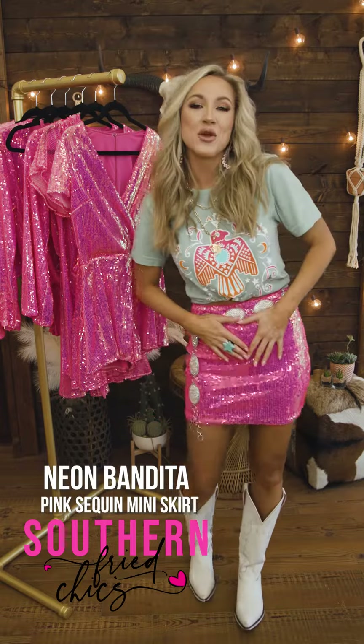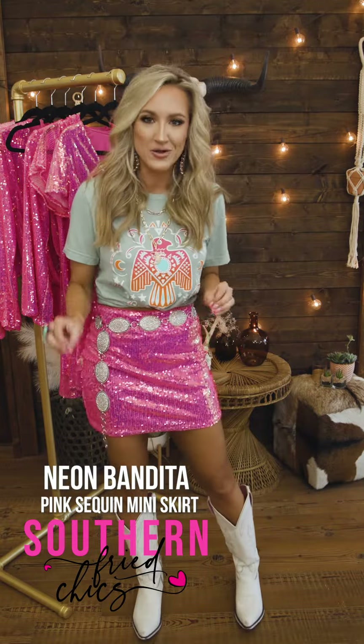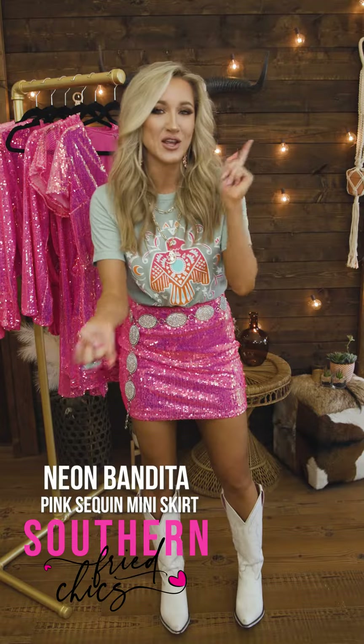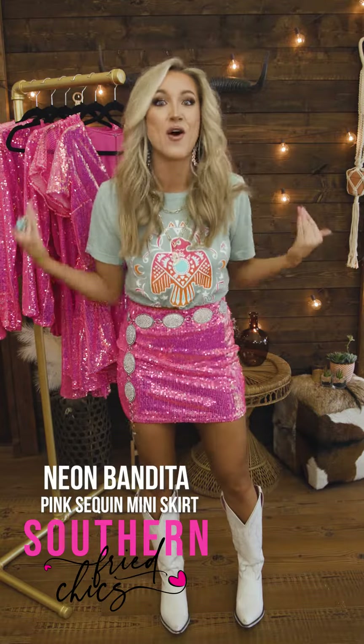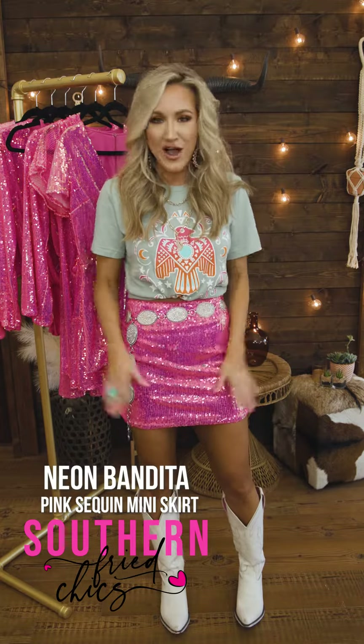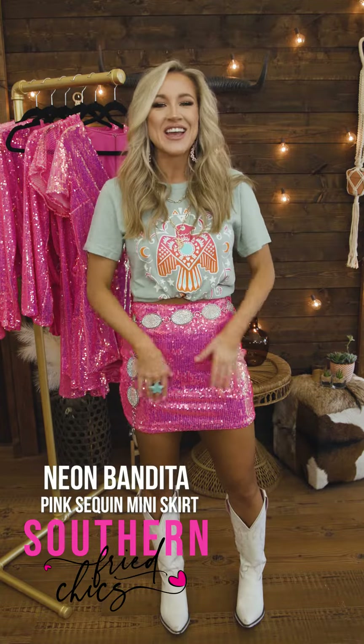I have it paired with a little belt. I love pairing belts with little skirts like this. This is just a great look for a concert, a Nashville night, the Houston Rodeo, NFR — anything like that, you guys. This is just so flattering, so pretty. You need it.